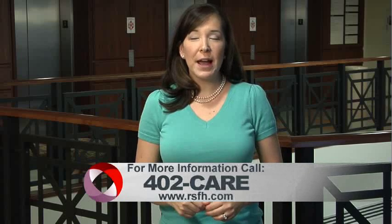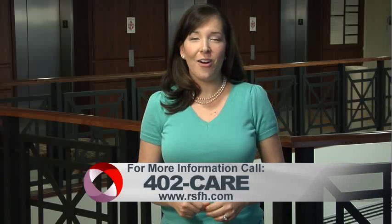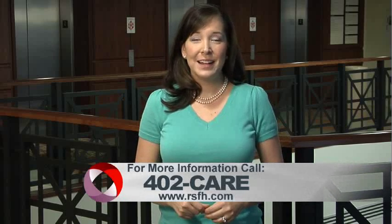They are the happiest patients that I have. For more information, call 402-CARE. And for more House Calls TV, go online to RSFH.com. I'm Angela May.